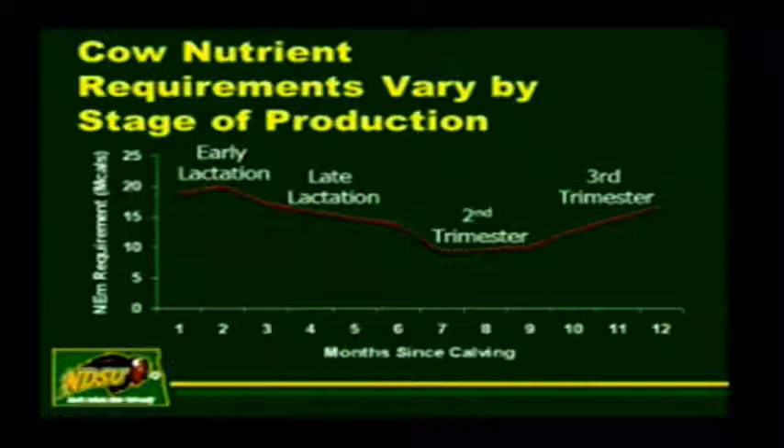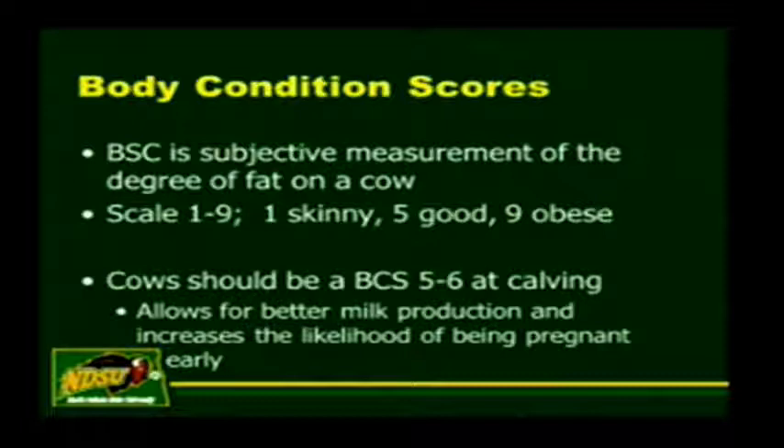The best way to measure your energy status of a cow is to look at body condition scores. One is skinny, nine is fat, five is good. There's been a lot of research done on this, and a body condition score of five to six at calving time appears to be your best bet. If you go less than a four, there will be problems getting cows to breed back.